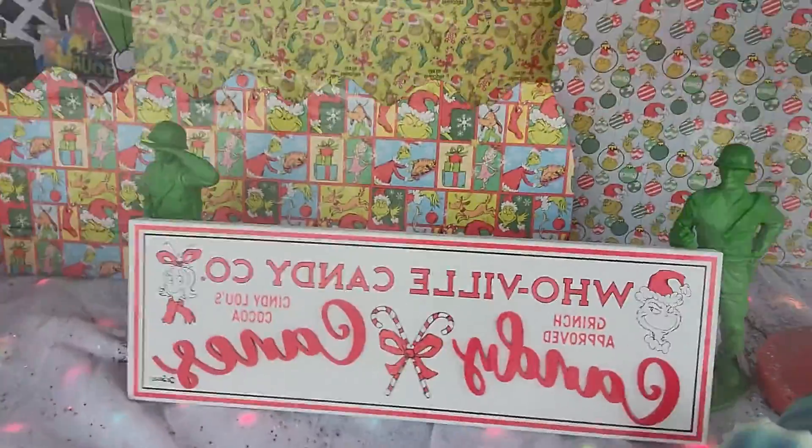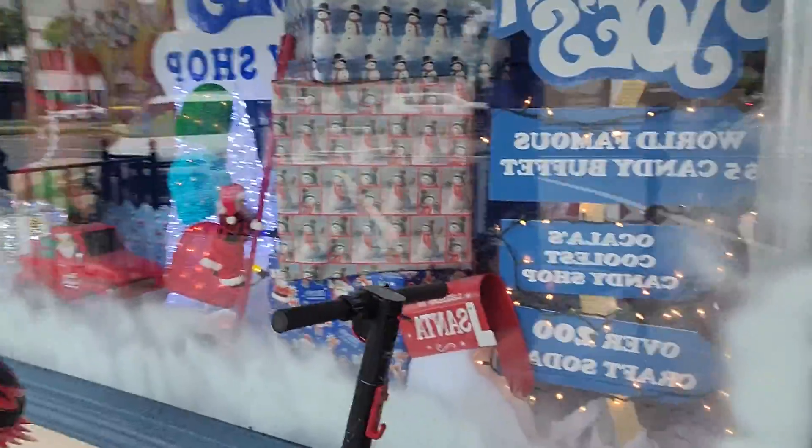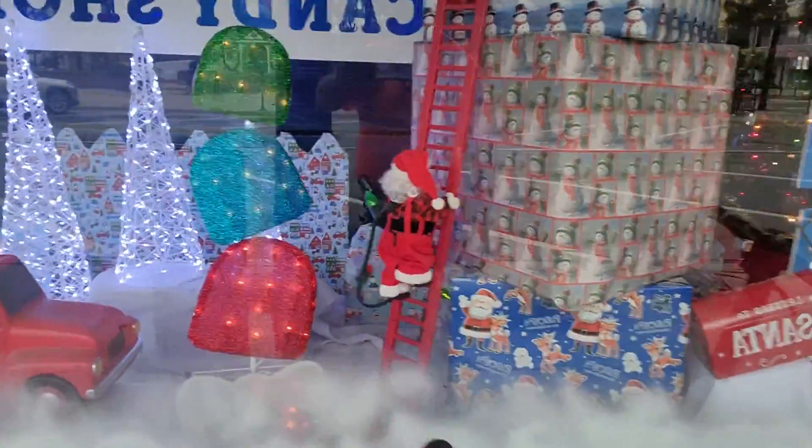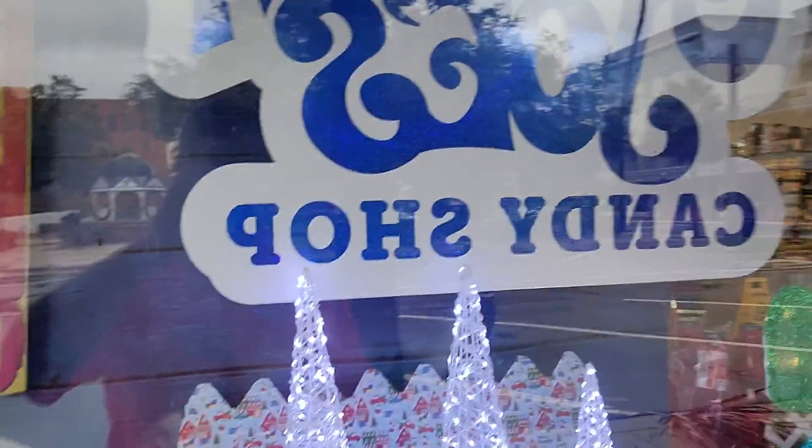Got your little dinosaur candy cane, little train — that little cool train right there. Got all kinds of stuff inside. Look at Santa! Santa's climbing the ladder, that's so cool. Oh, these are cool, I like these.